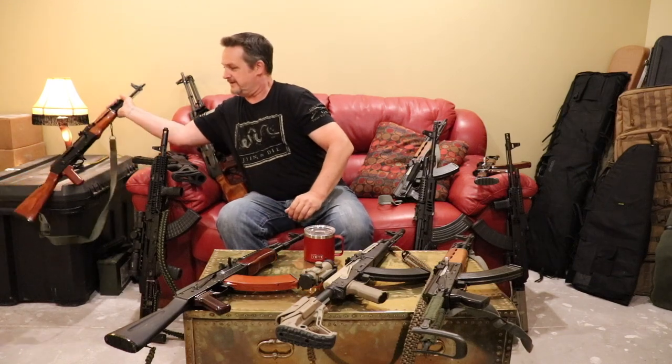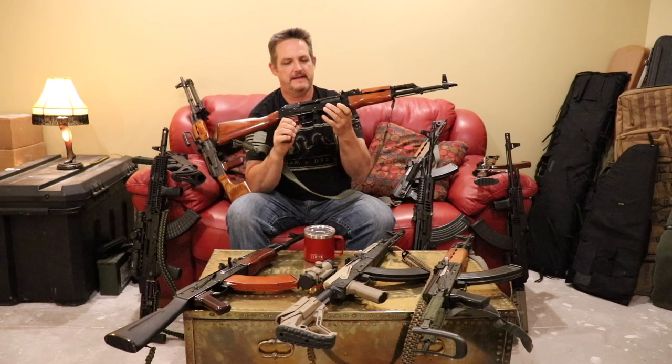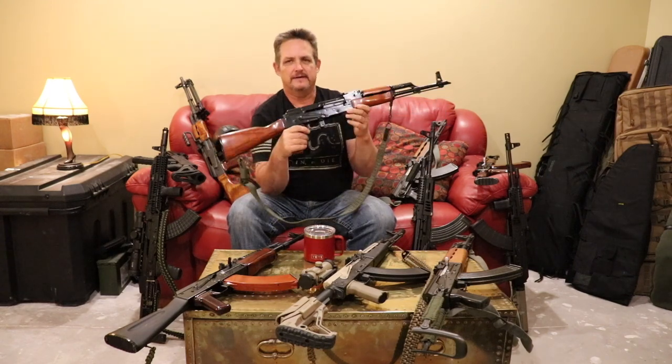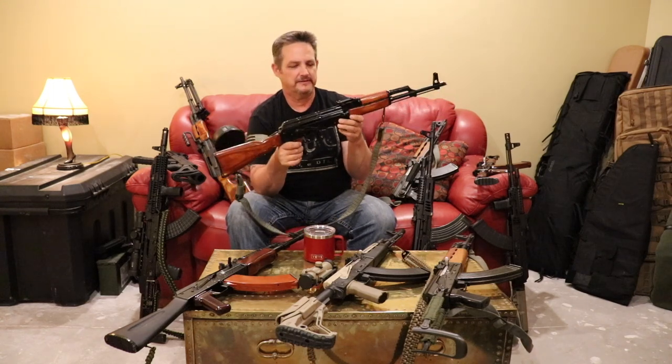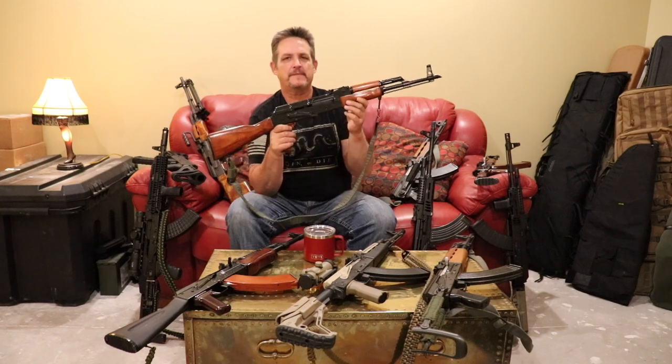Let's start with a good old standby that's been around forever and is carried in a ton of shops — the WASR-10. This is an older one from maybe 10 to 12 years ago and it's been upgraded a bit. People always call these entry-level, and some older videos say they're low quality or cheap AKs. That may have been true some years ago, but the WASR has changed quite a bit in quality over the last few years.